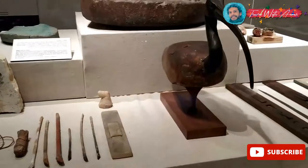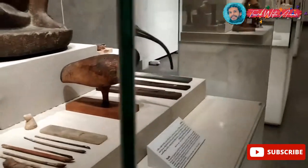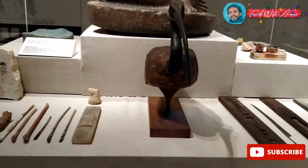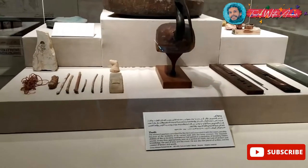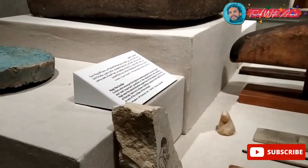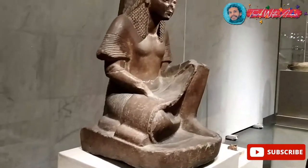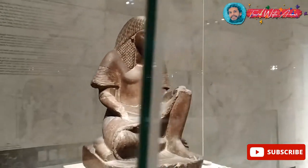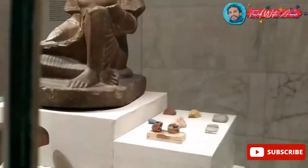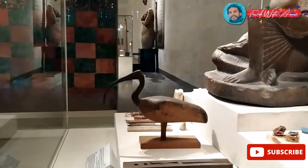Thoth was an important god — the god of wisdom in ancient Egypt. Many great kings named themselves after Thoth, like King Thutmose III, the one who built the greatest Egyptian empire. And this is the Egyptian female writer. That's how females played a big role in ancient Egypt. To be a writer was a great privilege because you had to learn the sacred hieroglyphic language.